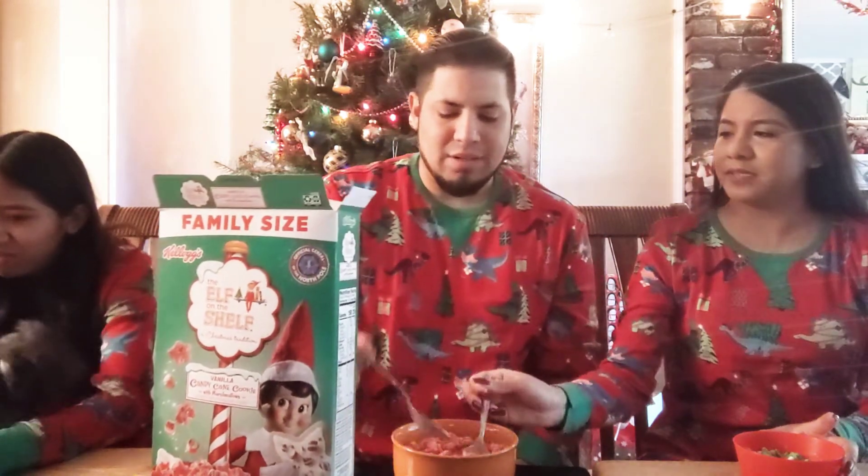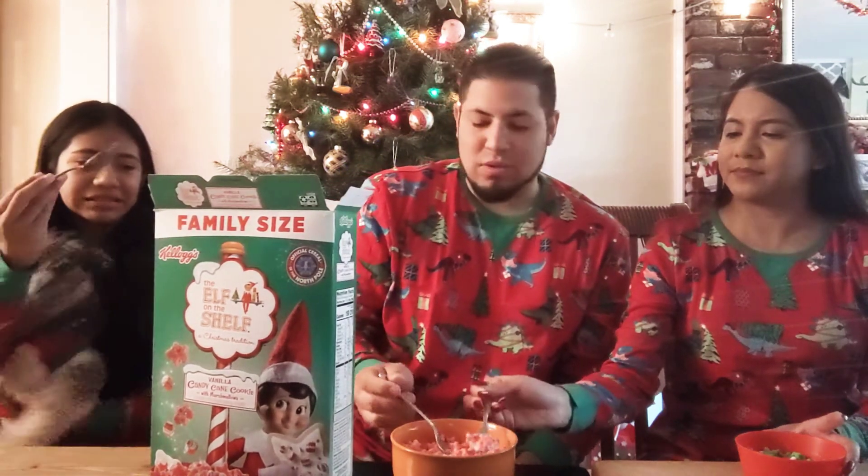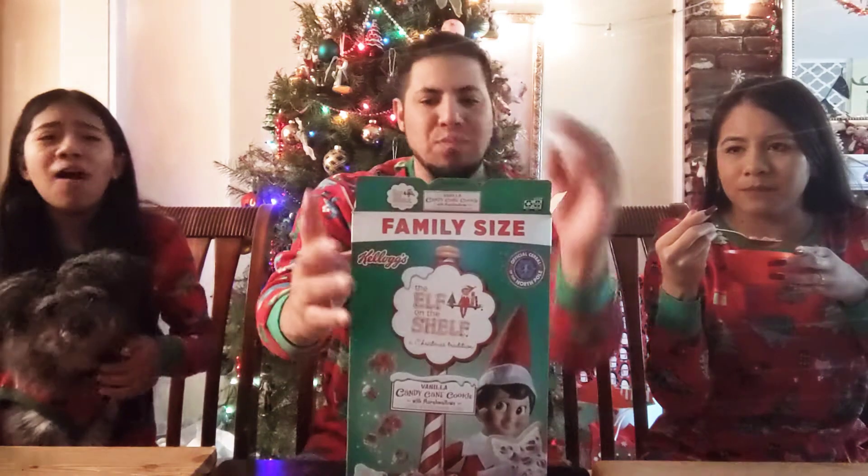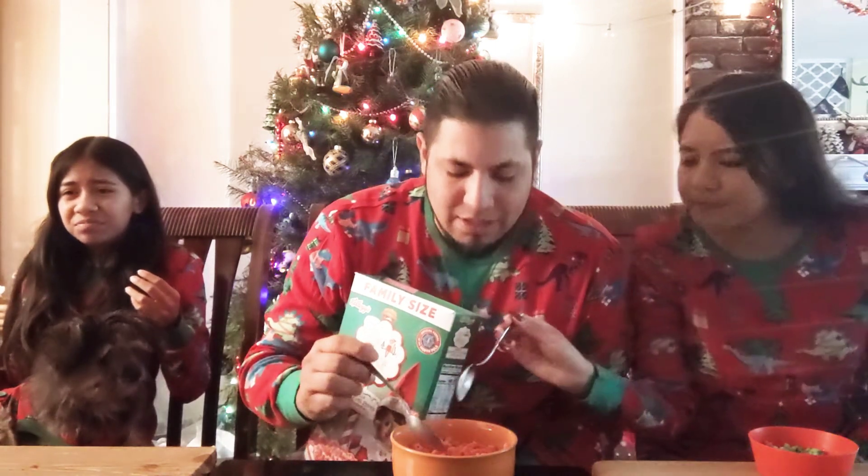Everybody's bowls are still full - go ahead and take a bite, let's see what we're working with. It doesn't taste like brown crackers. You know, I taste candy cane - really? Like a lot! You know what, the marshmallows have little red swirls in them. I didn't get a marshmallow. Well, I didn't either, but that's what I see - little marshmallows with red swirling.